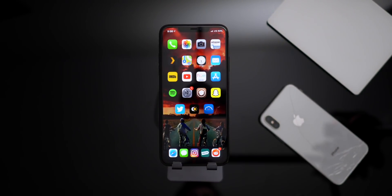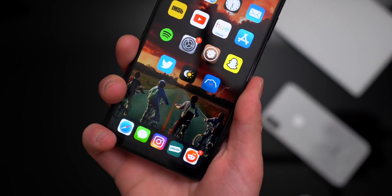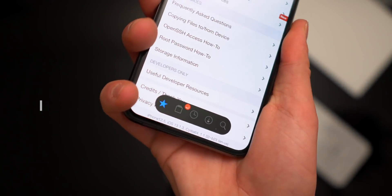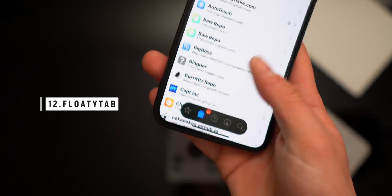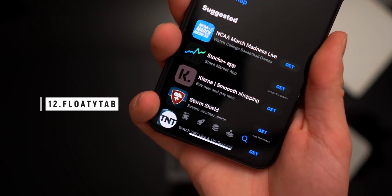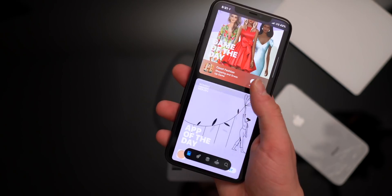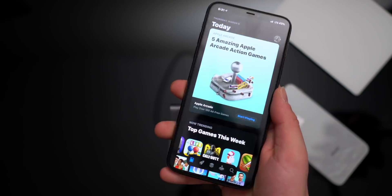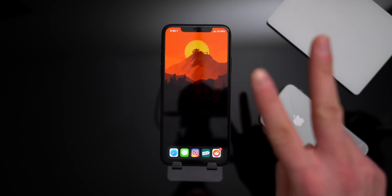I'll go ahead and open Cydia to demo this tweak called Floaty Tab. It puts the bottom navigation bar into a floating navigation bar, and this works not only in Cydia but in any application that has this navigation bar — like the App Store. Just look how clean that looks. I'd love to see Apple do something subtle like this — it makes everything look so much more elegant.